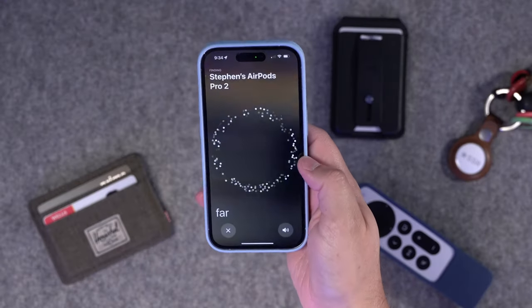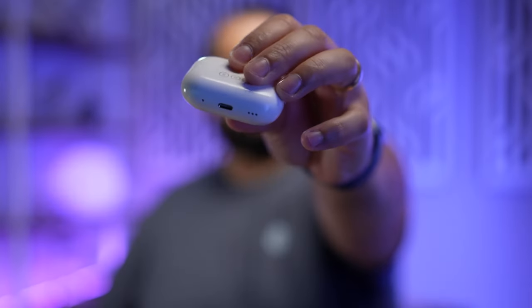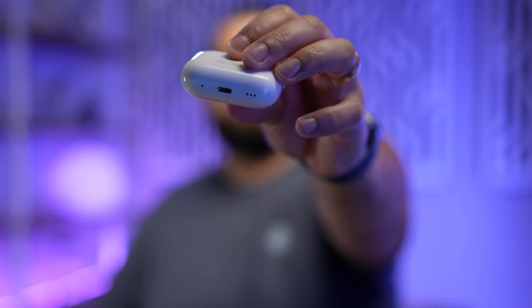If you have the first-generation AirPods Pro, the Find My and speaker built into the case of the second generation is probably one of the biggest reasons to upgrade. It does sound better, noise cancellation is better, but the Find My with precision finding has actually helped me a lot. I've forgotten these in some shorts, put them in the hamper, and was able to catch them before they went into the wash. The case also has a built-in speaker on the bottom so it can make a sound just in case you can't find exactly where it is.